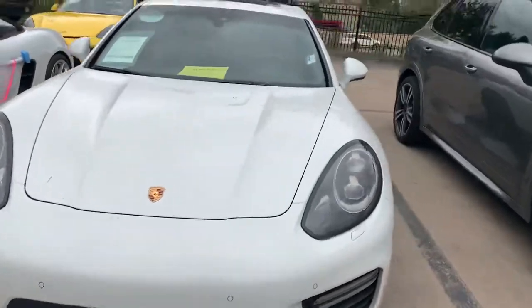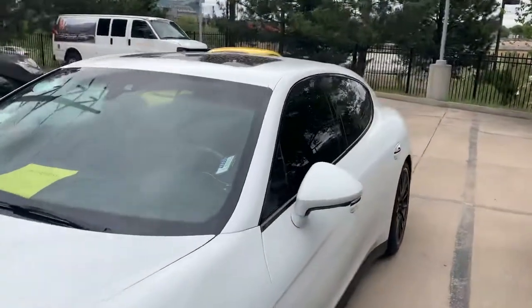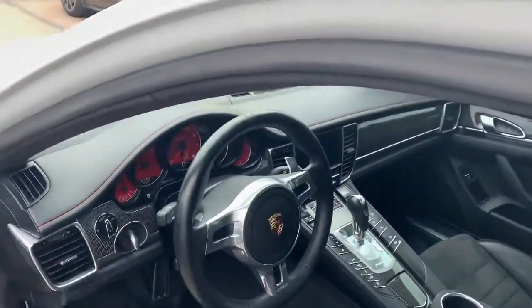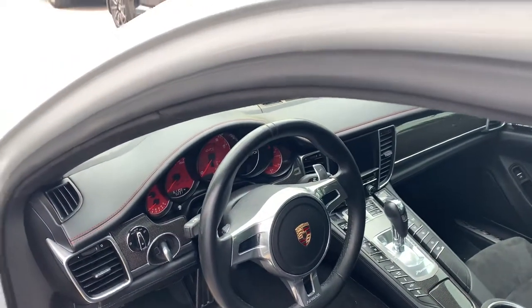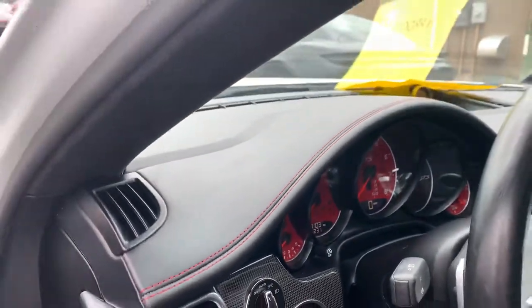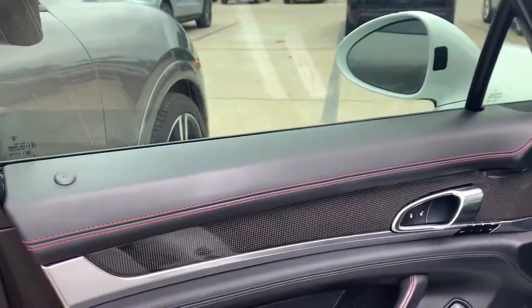Surround view camera system — that's really cool, shows you kind of a top down view of the car. Does have the sunroof. GTS style steering wheel with the panels versus the push-pull. 61,103 is where the mileage is sitting right now. Nice leather interior.